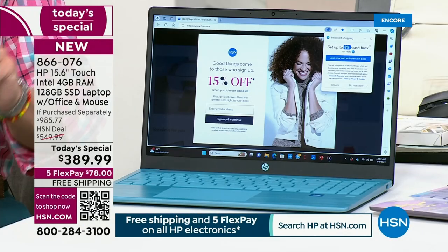HP is the number one selling brand at HSN. We worked for a long time with HSN to bring, I believe, the best deals we offer anywhere in the country. And today, we have the best value that we — HP — are going to do all year long on a 15-inch touchscreen laptop.